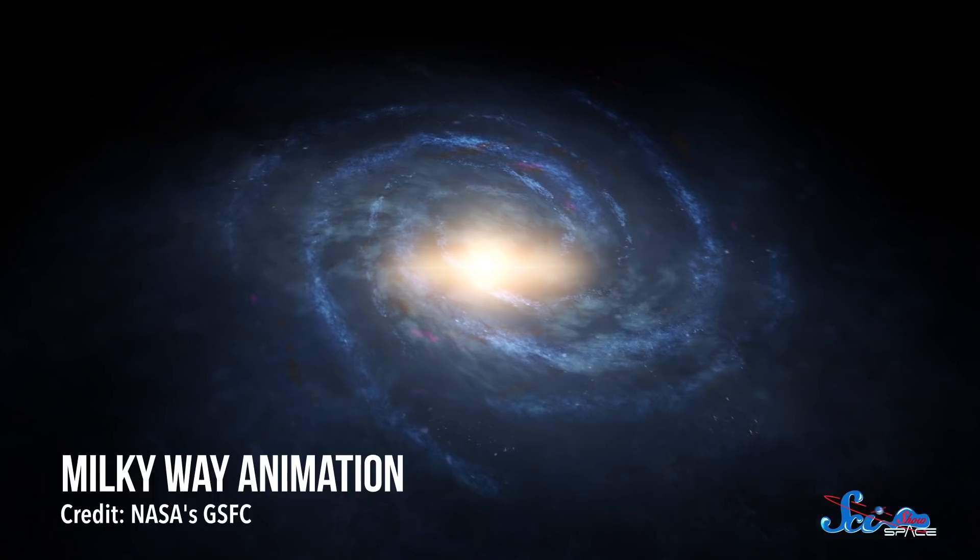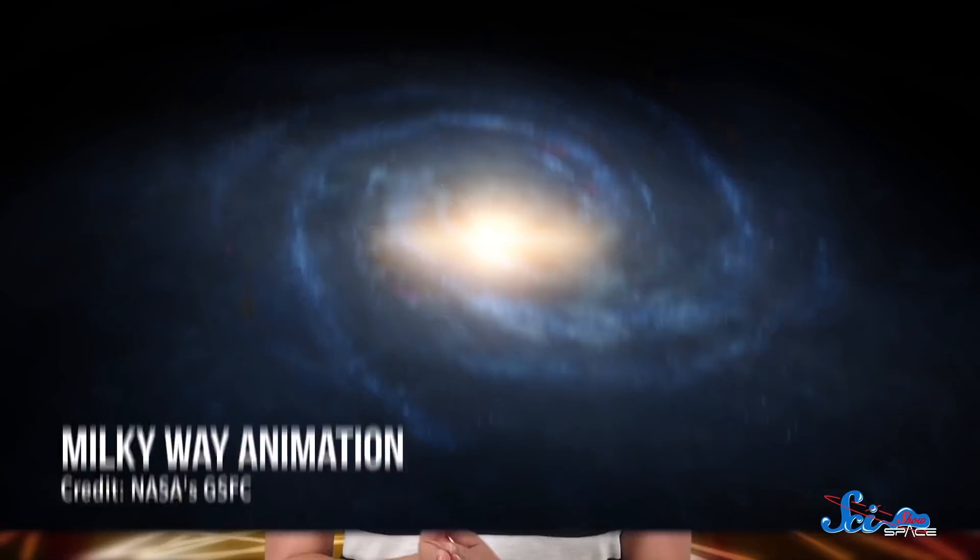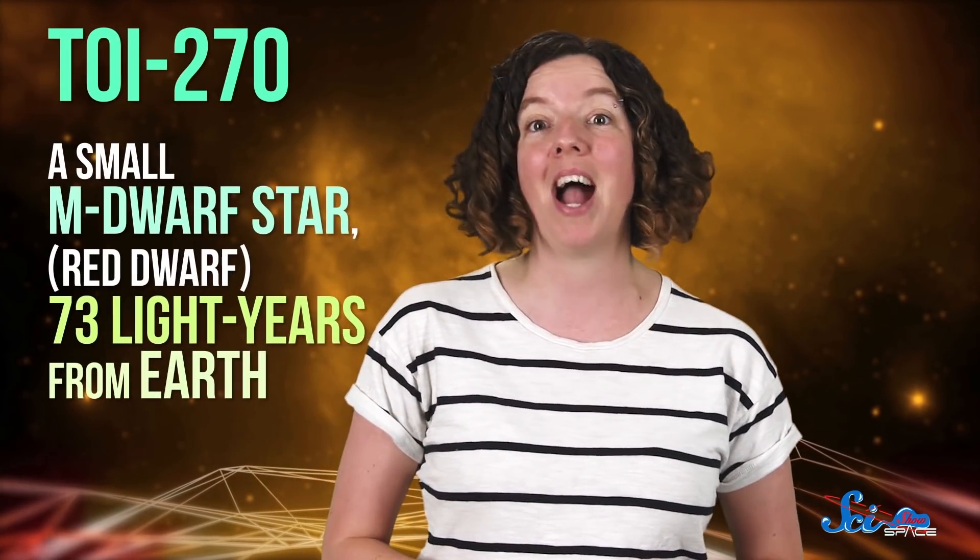We know about thousands of planets around other stars in the Milky Way, but most of them are really far away. That makes them pretty hard to study in enough detail to answer questions like whether or not any of them are habitable. Fortunately, NASA has a satellite on the job, and this week it dropped a shiny new planetary system right in our laps. In a paper in the journal Nature Astronomy, a team of researchers described three planets around the nearby star TOI-270.